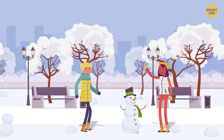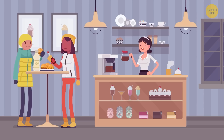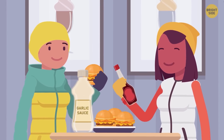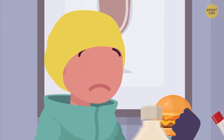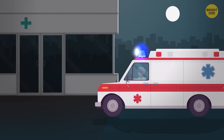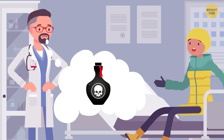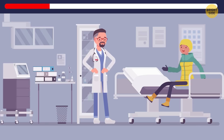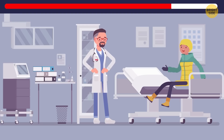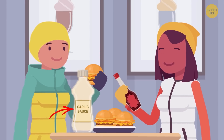Abby invited her best friend Nina to go skating in the park. Soon they got really hungry and decided to buy some burgers. They chose similar toppings and added lots of sauces. Ten minutes later, Nina got very sick. Abby had to call 911. Paramedics took the girl to a hospital and diagnosed severe poisoning. Can you tell which sauce was poisoned? This one — Abby didn't use any garlic sauce.